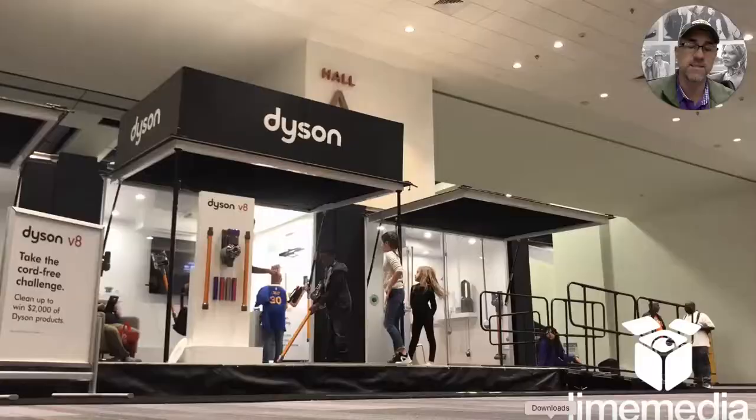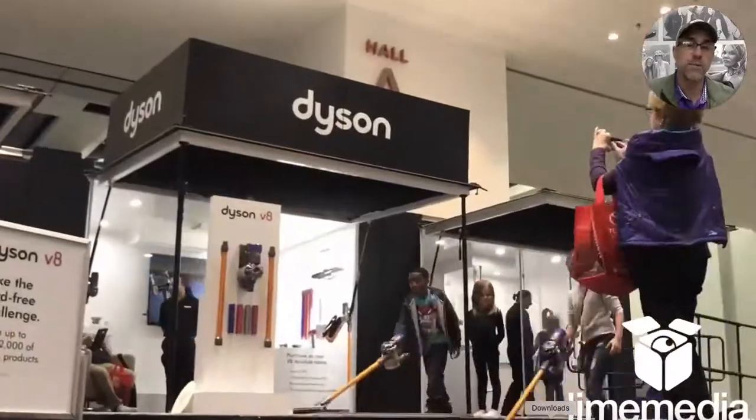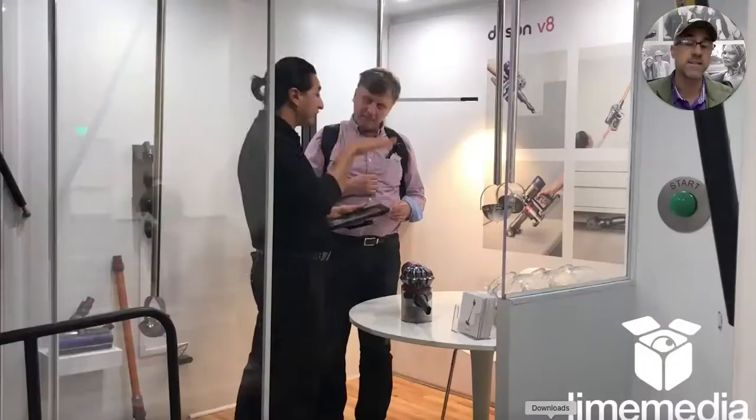Hey guys, Heath Hill with Lime Media out of Dallas, Texas. Today we're featuring a project we did for Dyson through TPN agency out of Dallas and Chicago.